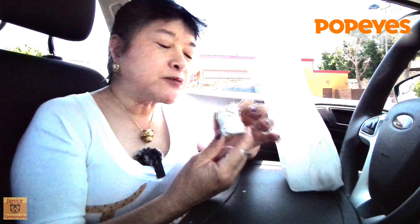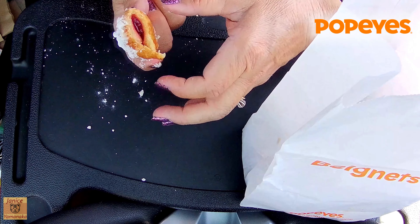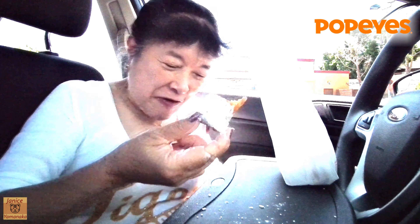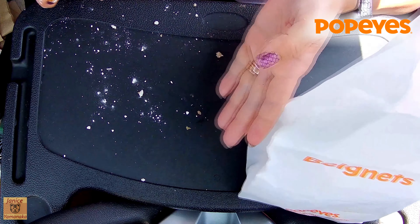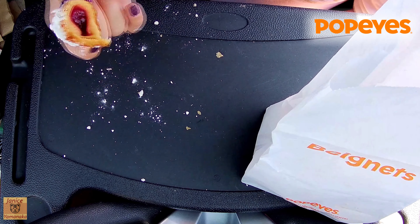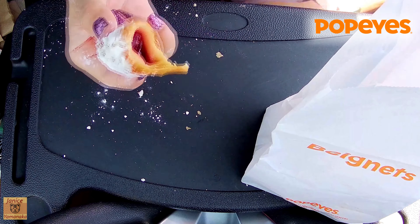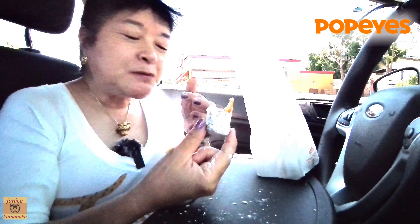There's a little bit of jam on the inside — I haven't gotten to it yet. I would not suggest eating this one in the car. Just from one, I'm trying to be careful and it's getting all over my clothes too.